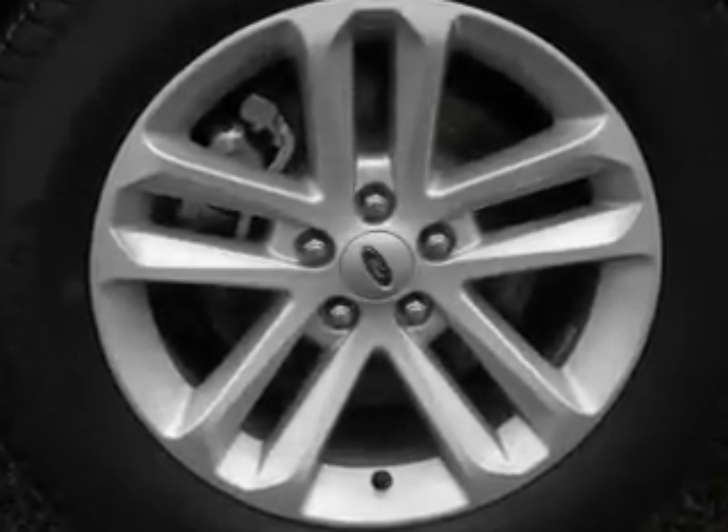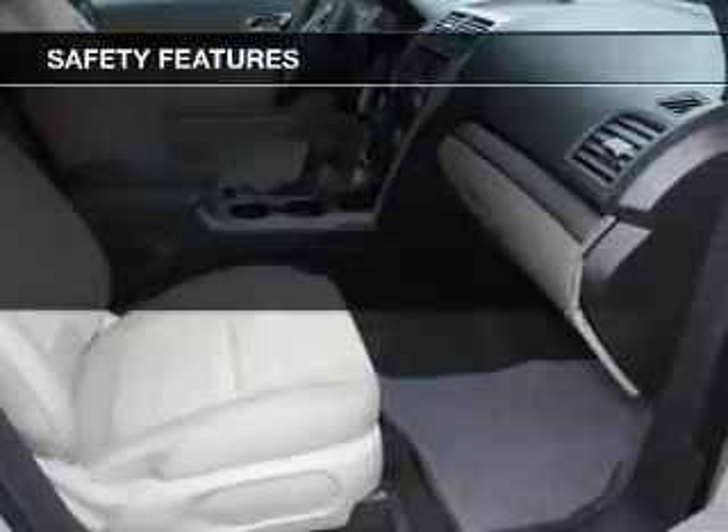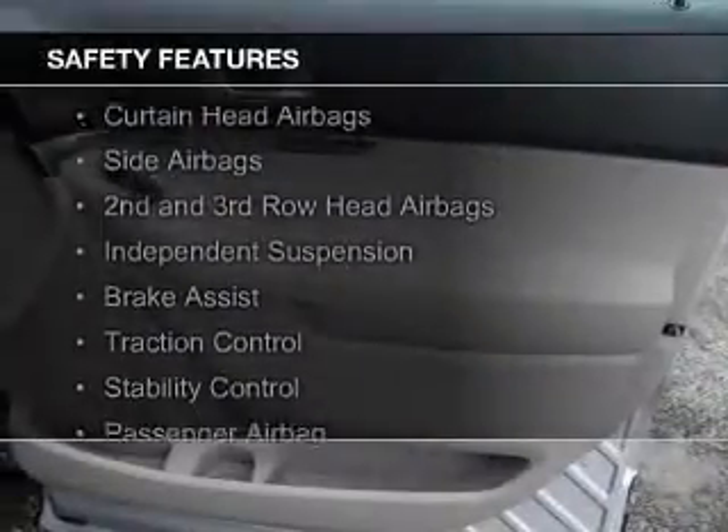A spoiler, roof rails, cruise control, keyless entry, and split rear seats. Safety was made a priority with these features.